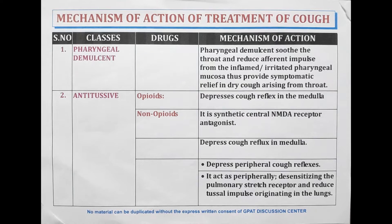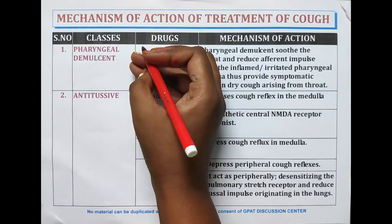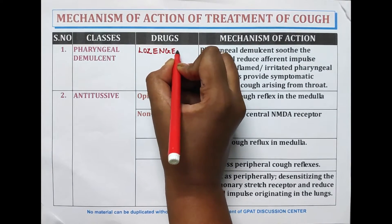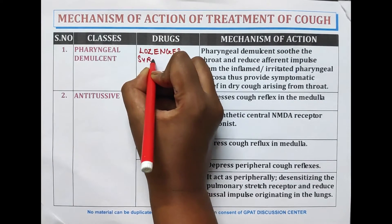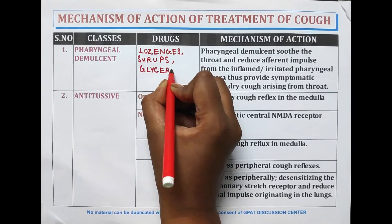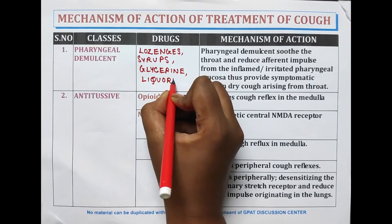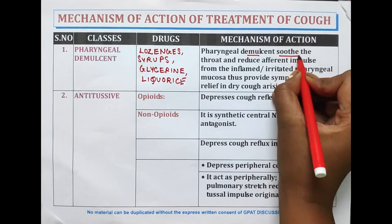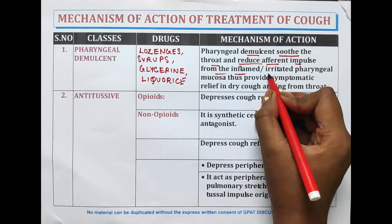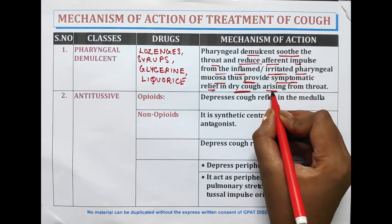The first drug class covered is pharyngeal demulcents. The drugs used as pharyngeal demulcents are lozenges, syrups, glycerin, and liquorice. Pharyngeal demulcents soothe the throat and reduce the afferent impulse from the inflamed or irritated pharyngeal mucosa, thus providing symptomatic relief in dry cough arising from the throat.